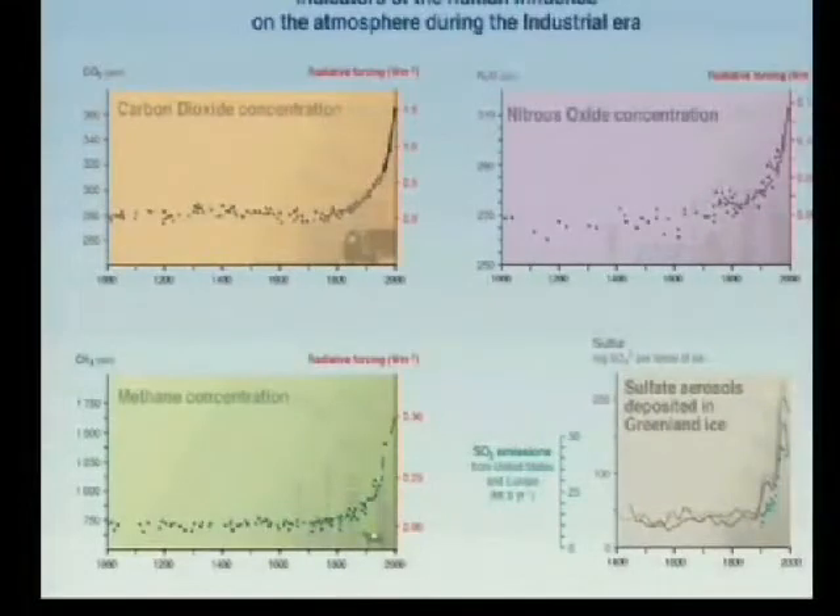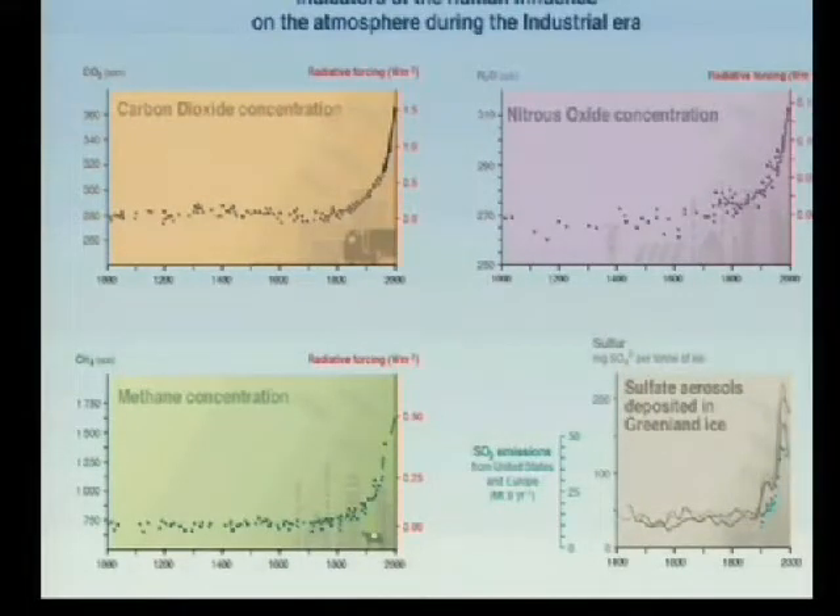Here are pictures showing us changing the world. These are ice core data. In each case, the year 1000 is on your left and today is on your right. The first one is carbon dioxide concentration in the atmosphere — running along, not much happening, not much happening, and we start burning fossil fuels and it's going way up. Methane concentration — cow flatulence and rice paddies — not much happening, not much happening, then there's humans. Nitrous oxide from fertilizers and other things — not much happening, then there's us.